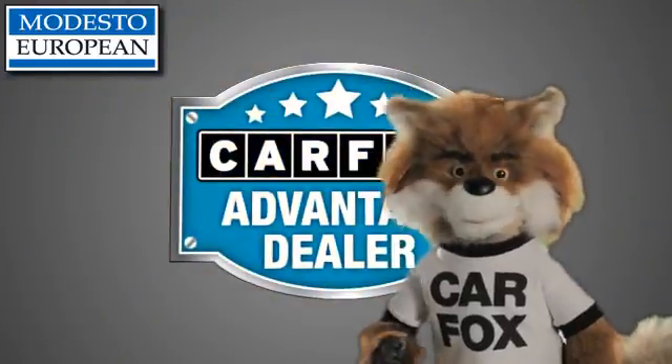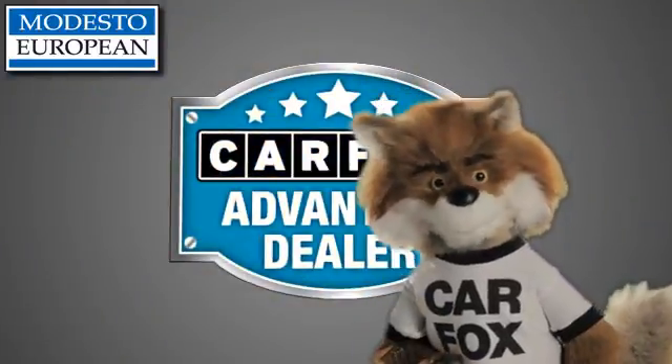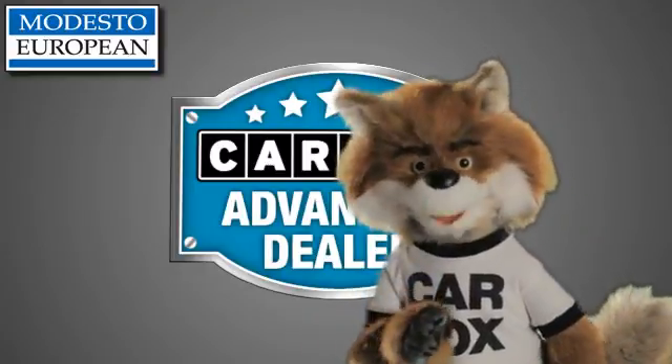Just say, show me the Carfax at Modesto European, a Carfax Advantage dealer.